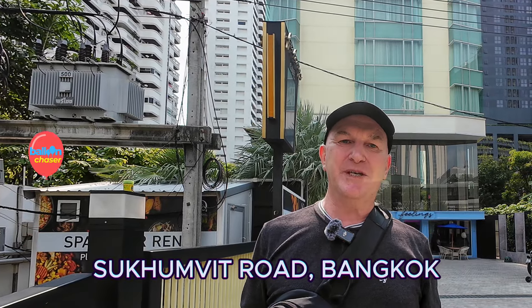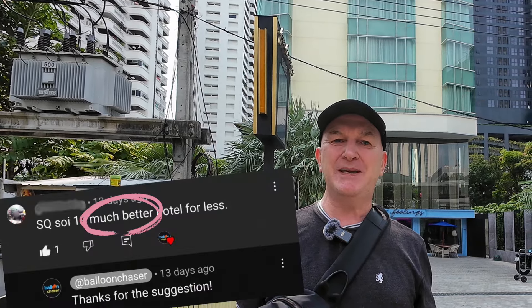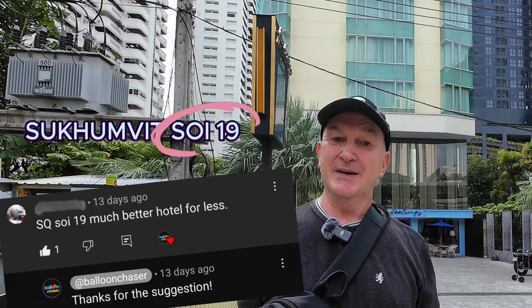A couple of weeks ago I was doing a hotel review on Sukhumvit Soi 13 here in Bangkok, and in the comments someone said why don't you try another hotel which is much better and cheaper — it's on Sukhumvit Soi 19. So here I am at the SQ Boutique Hotel and I'm going to try it out.